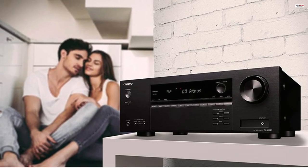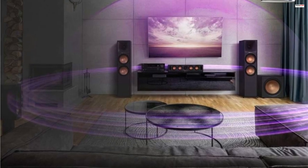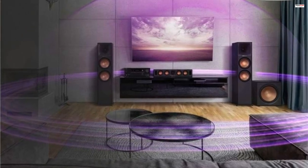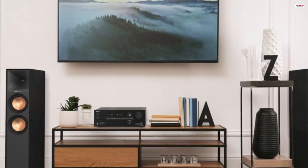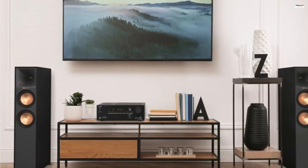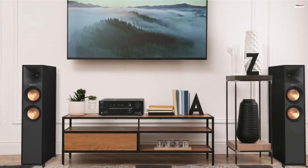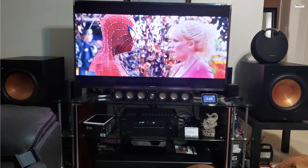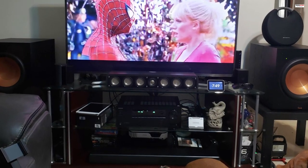In conclusion, the Onkyo TX-SR393 5.2-channel AV receiver is a feature-packed and powerful home theater receiver that offers excellent audio and video performance. With its support for HDR video, 4K resolution, Dolby Atmos, and DTS:X, it delivers immersive and realistic sound complemented by stunning visuals. The receiver's versatile connectivity options and Bluetooth wireless technology make it easy to integrate with various devices, while its advanced audio optimization features ensure a captivating listening experience. Whether you're enjoying movies, games, or music, the TX-SR393 enhances your entertainment with its impressive capabilities.